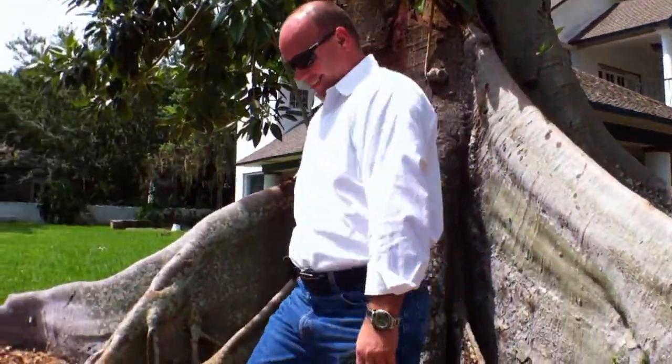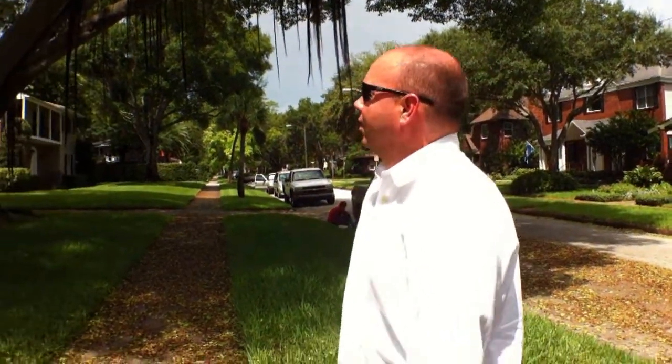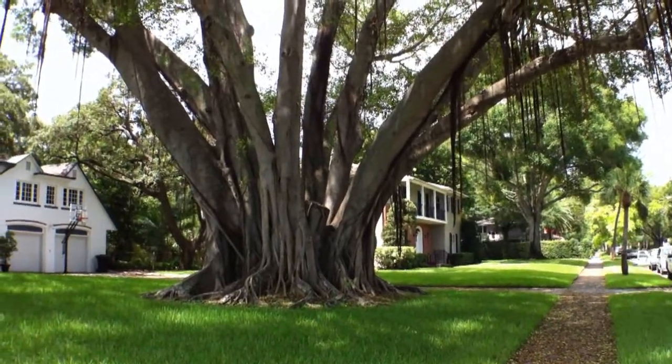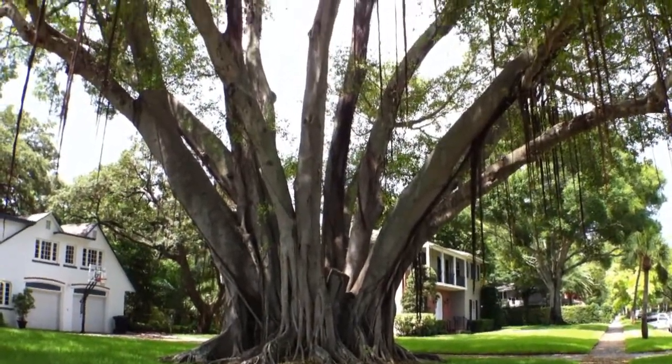Uh-oh! Okay, let's run. Alright James, what about this one — you think they're going to cut this one down? No, I think this one's fine. I haven't heard anything or read anything about this. This is a nice, large, old banyan tree.